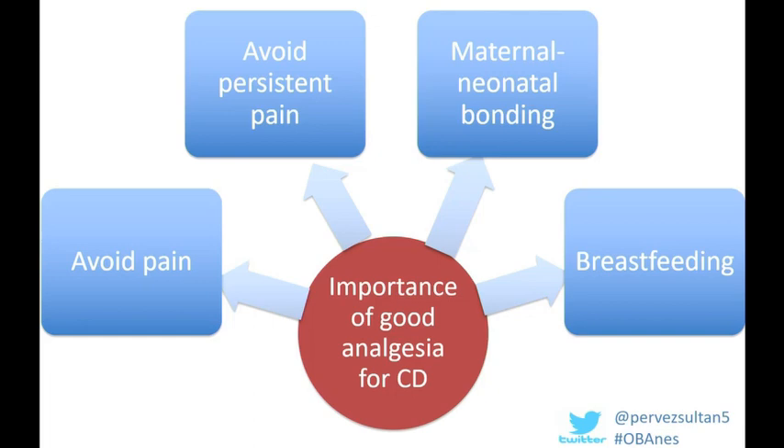In addition to this, for women who develop acute pain post-operatively, a subset go on to develop persistent pain. These are women that are more likely to use opioids, are more likely to have a poorer functional recovery, and are more likely to develop postpartum depression. Furthermore, women who develop post-operative pain are more likely to have an impairment in maternal and neonatal bonding, and are less likely to have success when breastfeeding.